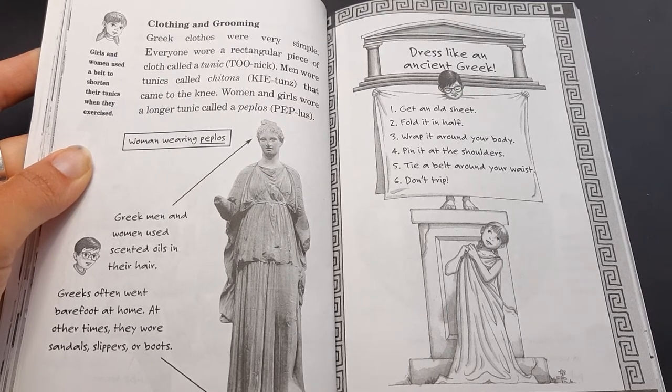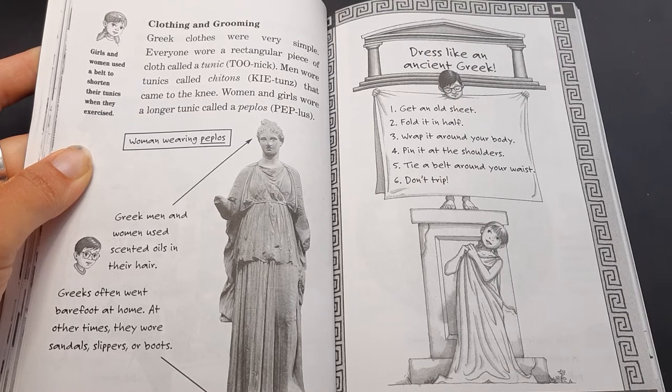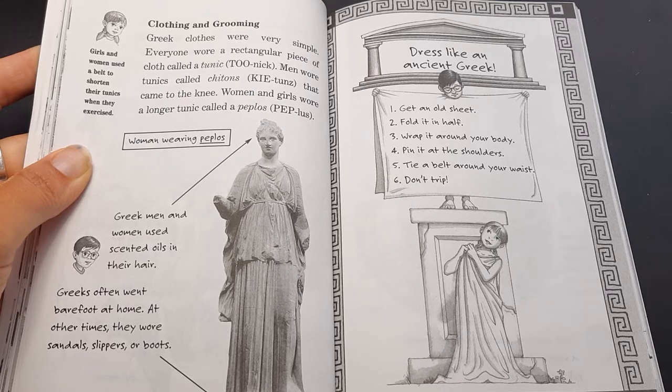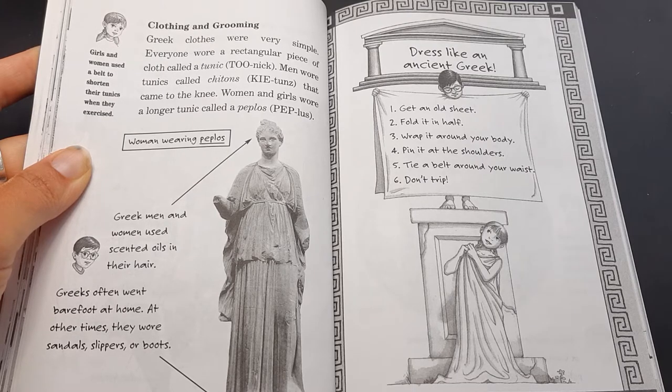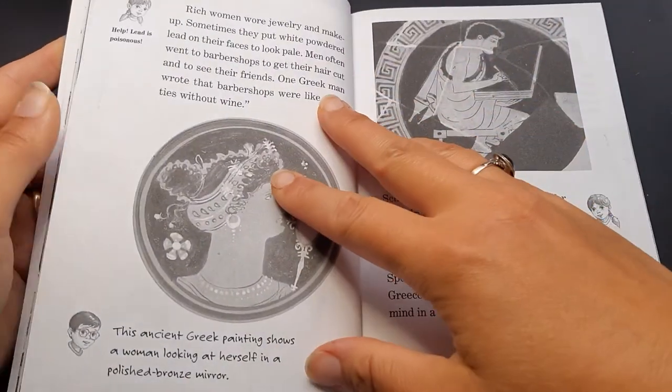To dress like an ancient Greek, Jack says: Number one, get an old sheet. Number two, fold it in half. Number three, wrap it around your body. Number four, pin it at the shoulders. Number five, tie a belt around your waist. And number six, don't trip — very important.